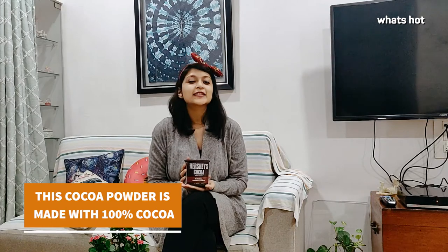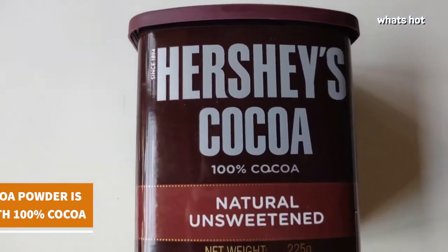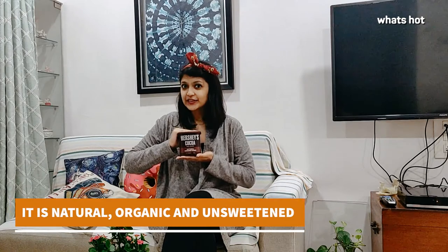Hi guys, my name is Sana and welcome back to another review. Today I'm going to be reviewing Hershey's cocoa powder. Hershey's cocoa powder is not only unsweetened but it is also made with 100% cocoa and has natural ingredients.